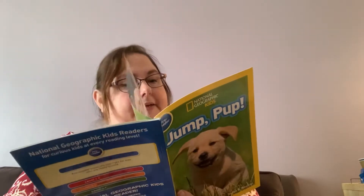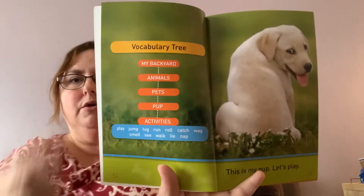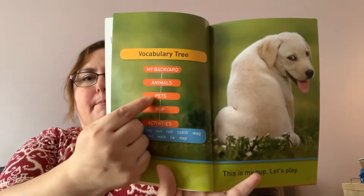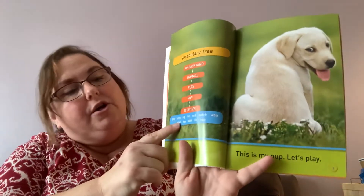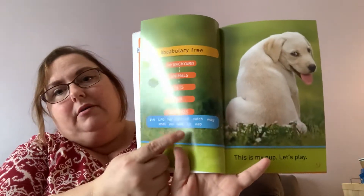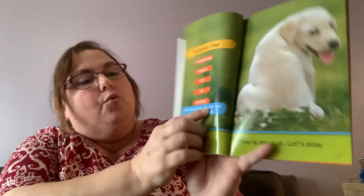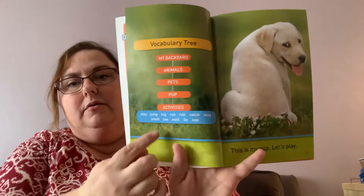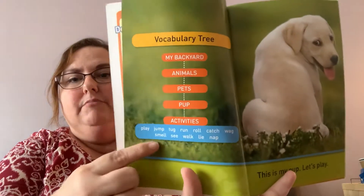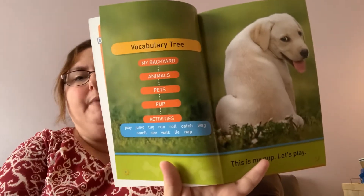There's that vocabulary tree we've seen before. So: my backyard, animals, pets, pups, and activities. And the activities — they have play, jump, tug. It's hard to see the words with that glare. Roll, catch, wag, small, see, walk, lie, and nap. So those must be all things that dogs do. That's what activities mean — something that you do.